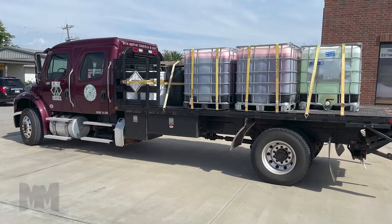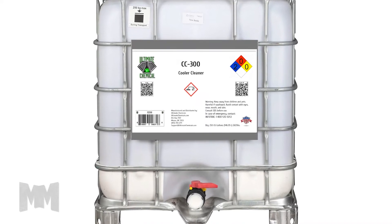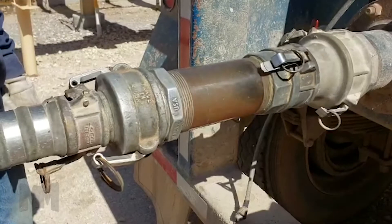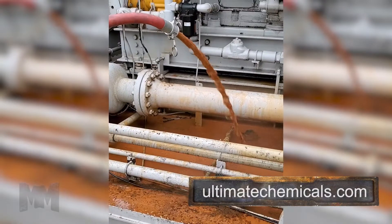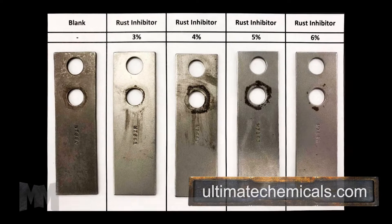Their superstar lineup includes CC300, the ultimate external thin fan cooler cleaner; HDF, the only cooling system flush to eliminate burned coolant; PMF for restoring a cooling system to zero hour; RRF, which eliminates cooling system rust; and CRI, the corrosion rust inhibitor coolant additive.